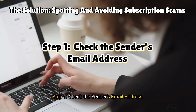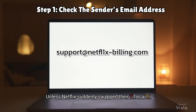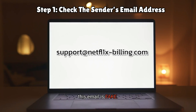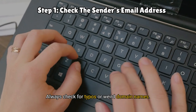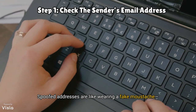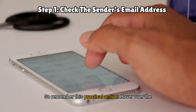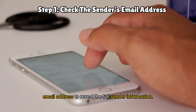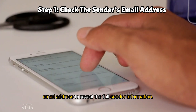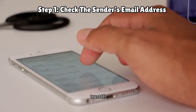Step one: check the sender's email address. See this? Unless Netflix suddenly swapped their 'i' for 'A1', this email is fake. Always check for typos or weird domain names. Spoofed addresses are like wearing a fake mustache — convincing until you look closely. So remember this practical action: hover over the email address to reveal the full sender information. If it's not from an official company domain, don't trust it.